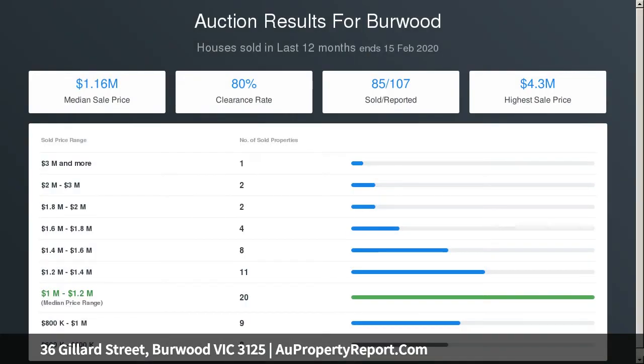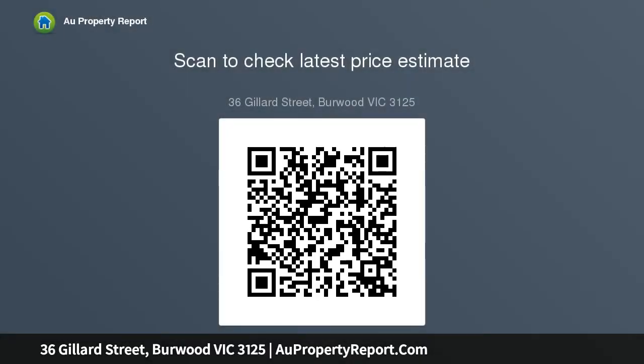And just minutes to PLC, Wattle Park and Camberwell Junction. Please note Buxton Real Estate may refuse to provide further information about the property should you prefer not to disclose your full contact details including phone number. Photo ID required upon entering the property.